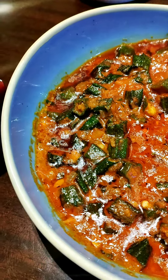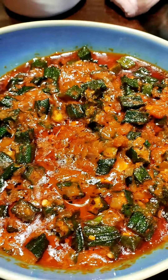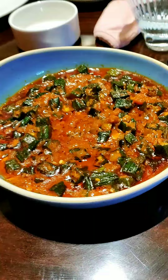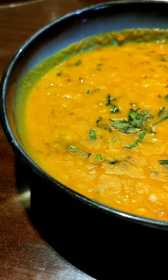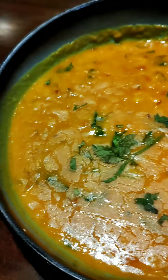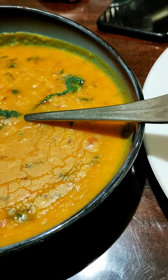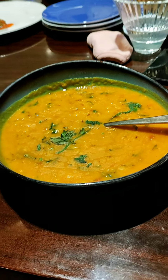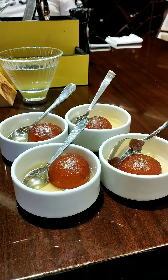Moving ahead to the main course, I tried their bhindi sabzi with gravy and had it with garam garam chapatis. Then I tried jeera rice with dal. The dal was really thick in gravy and it tasted very homely, just like home-made dal.